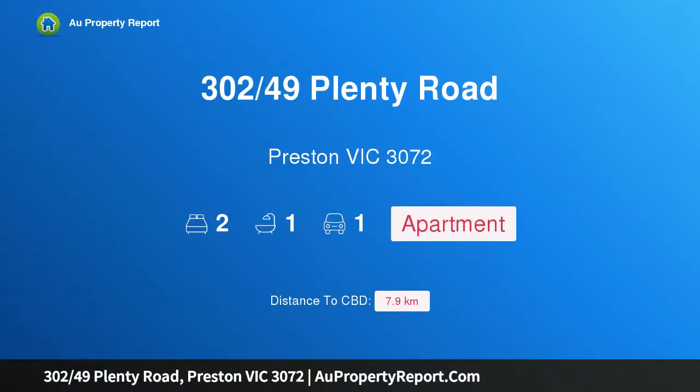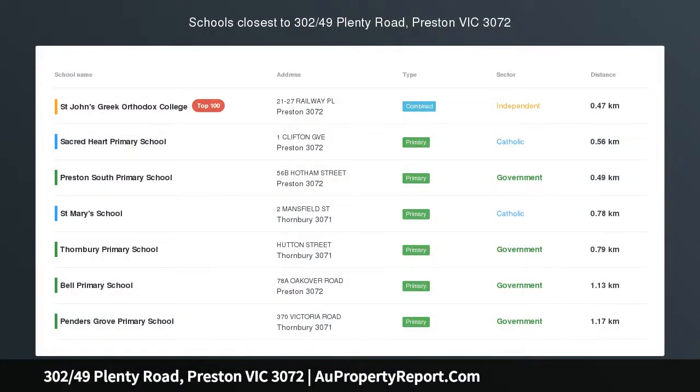Hi, I am glad to introduce property 302, 49th Plenty Road, Preston Victoria 3072. Exclusive living, ultimate lifestyle.